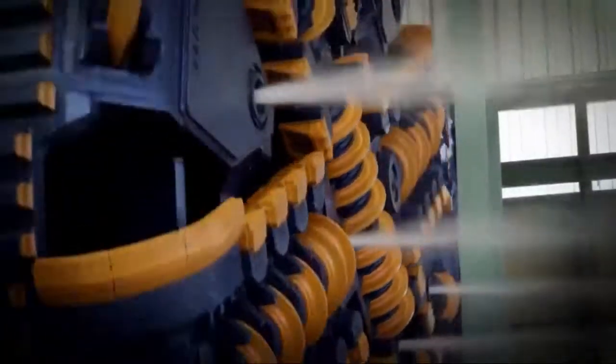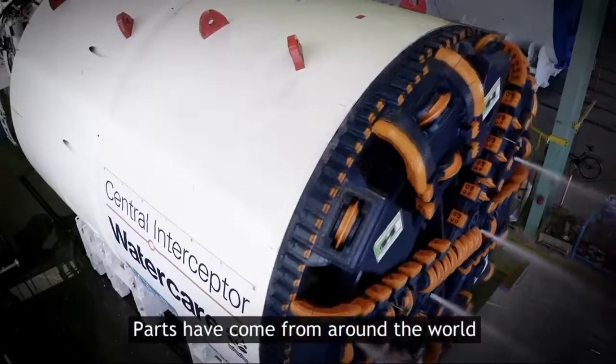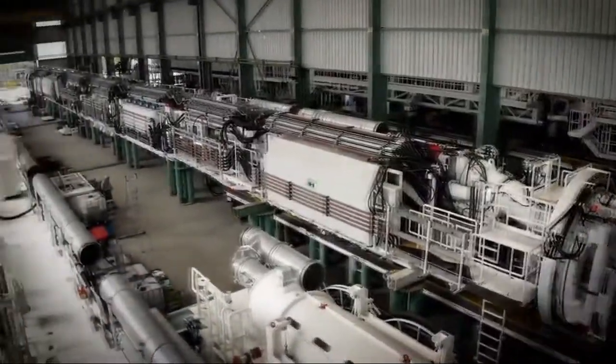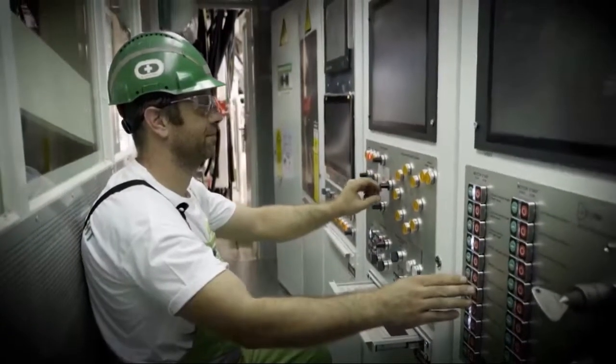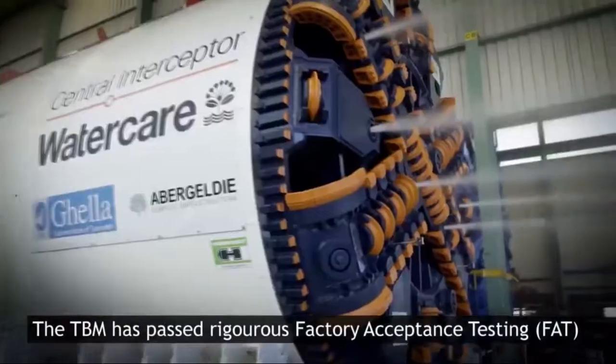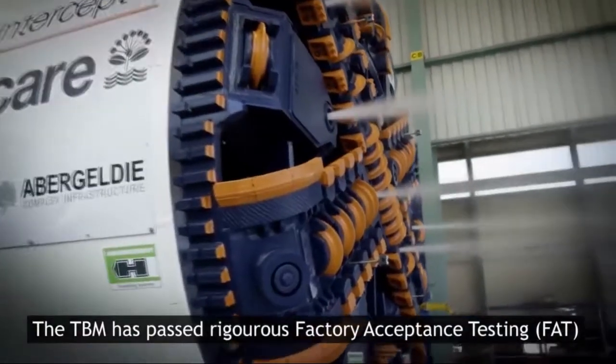There are many working parts to a TBM. The Central Interceptor TBM is made up of a shield, a cutter head, and 18 gantries. The factory acceptance test is a formal and significant milestone for the project. We then accept the condition of the machine before it is dismantled and shipped to New Zealand.